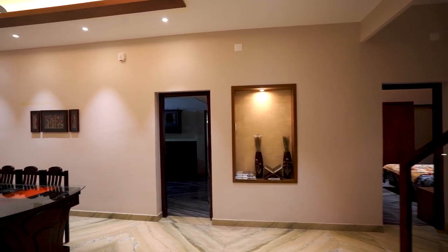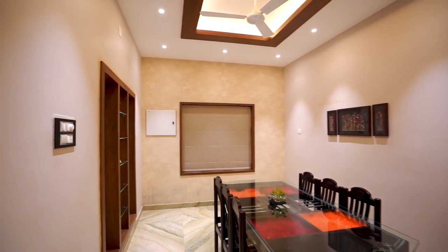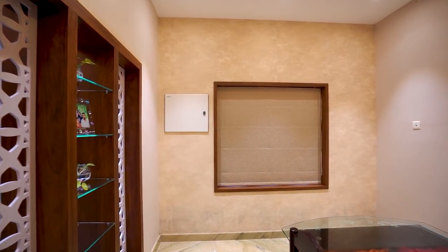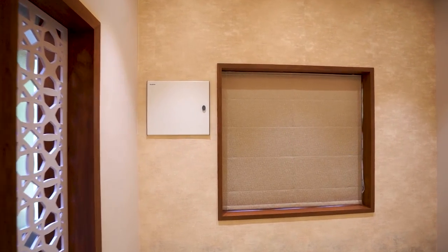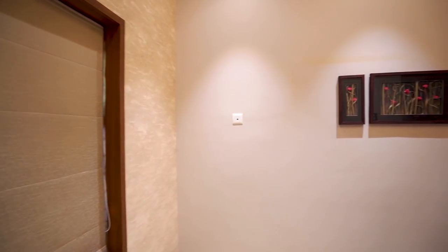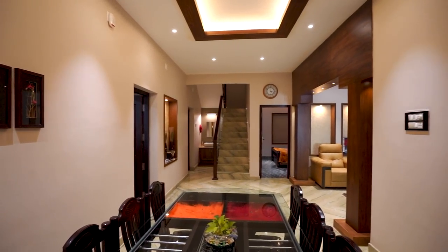Next we are entering the dining area. A wooden dining table and chairs are arranged here. Beautiful showcases are done on the wall. Simple but elegant ceiling works with LED spot lights are done here.